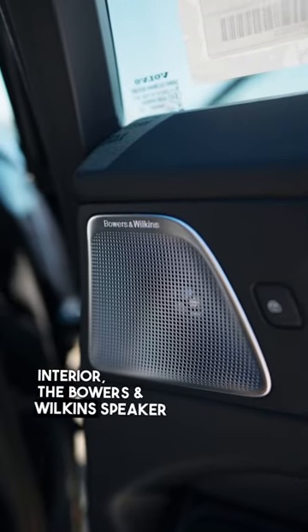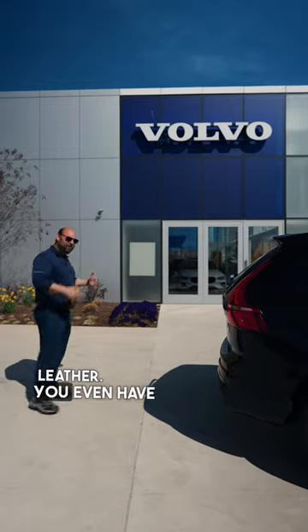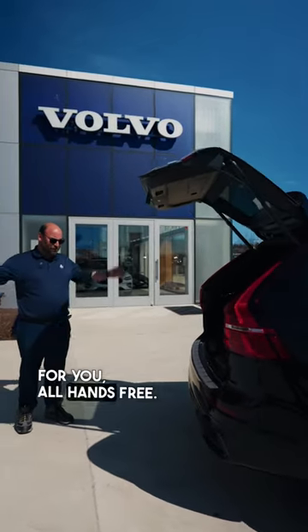The Bowers and Wilkins speaker system, the gold seat belts, gorgeous leather. You even have the kick control — foot in, foot out — and then the vehicle will open itself up automatically for you, all hands-free.